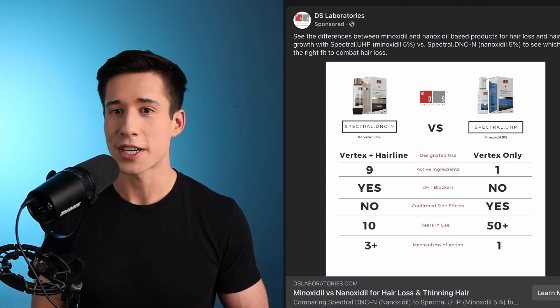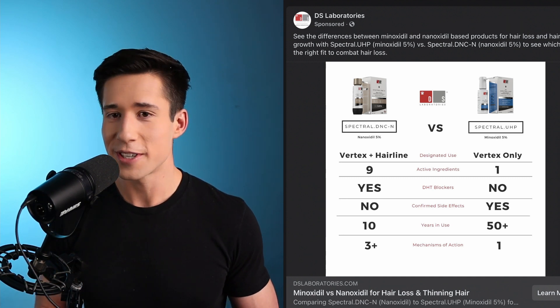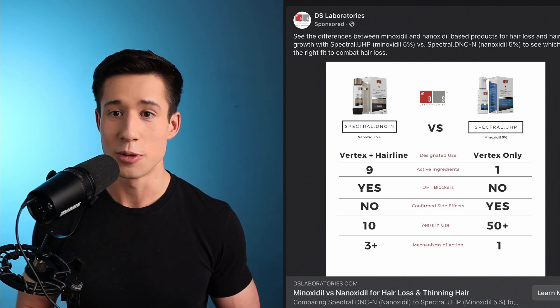That pretty much concludes all of my thoughts about nanoxidil and the product by DS Laboratories. I apologize for this negative video — I usually don't try to be negative — but I've just been getting spammed by this product in my newsfeed, and every time I see that ad comparing nanoxidil to minoxidil, it just boils my blood. Thanks for watching. If you agreed or disagreed with me, let me know below. I know I'm not right 100% of the time, and I'm always learning new things, so let me know if anything I said sounds wrong or uninformed. Thanks again, and I'll see you in the next video.